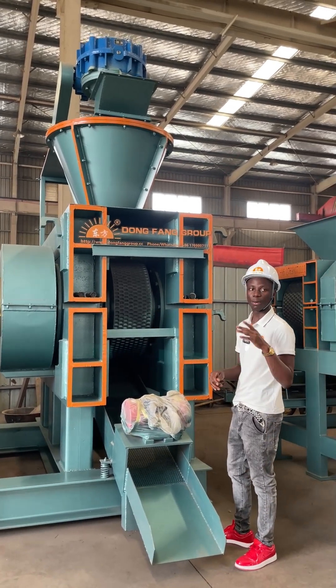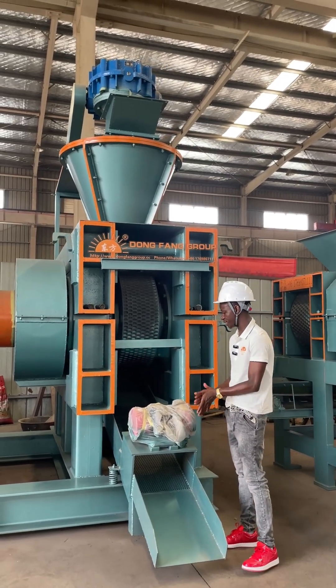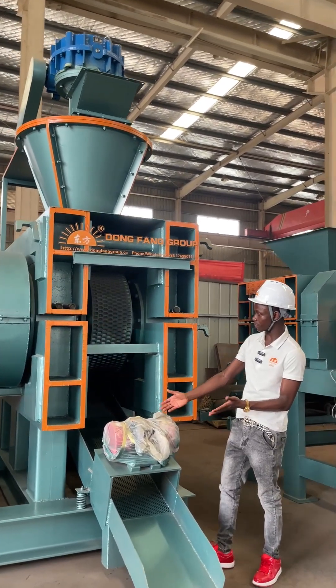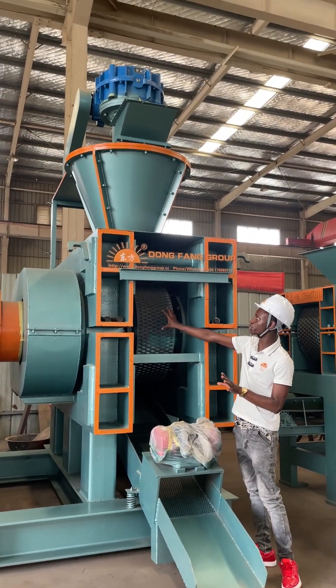This machine is called The Bukratit Machine and it is used for code making. As you can see, we have the motor that controls the rotor. We have the entire system and the shape of code this machine produces.